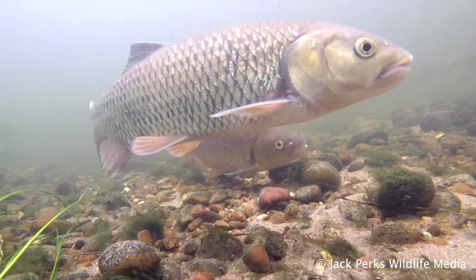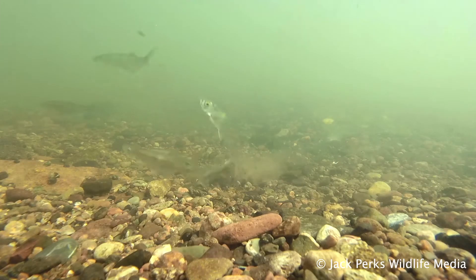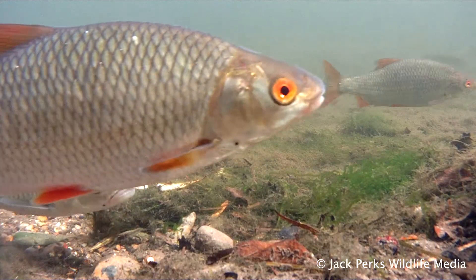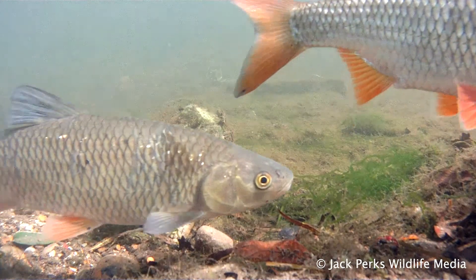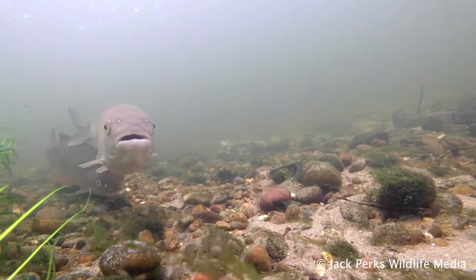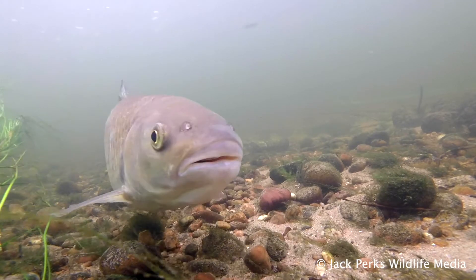Despite not having any obvious teeth, the chub has sharp pharyngeal teeth at the back of its throat, which it uses to mince up smaller fish. It's not an overly fussy fish, and will eat most things, with blackberries in the autumn being a favourite. Chub will move throughout the water column, happily taking food off the surface, as well as the bottom.